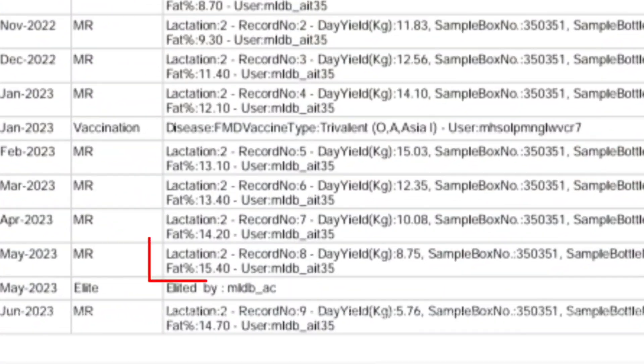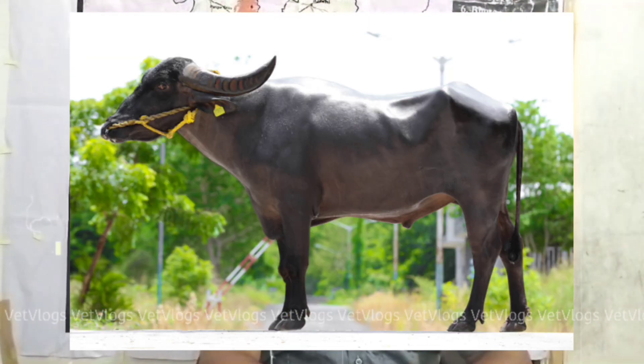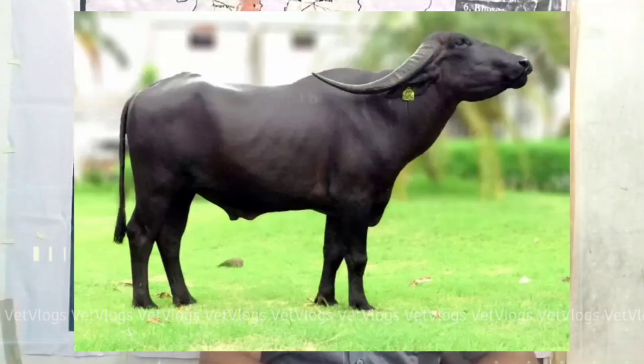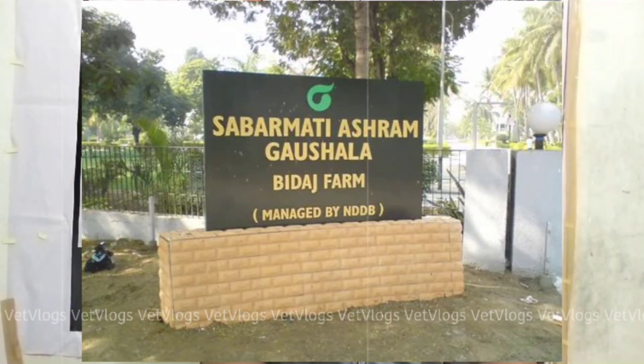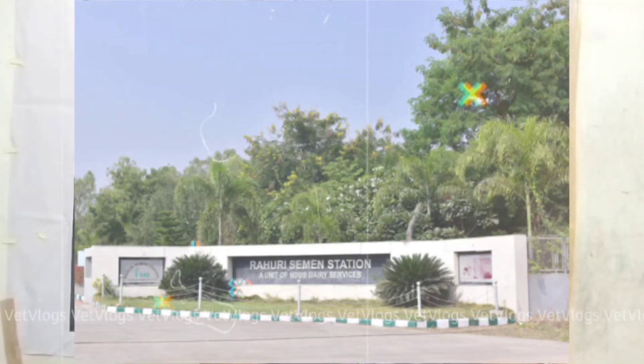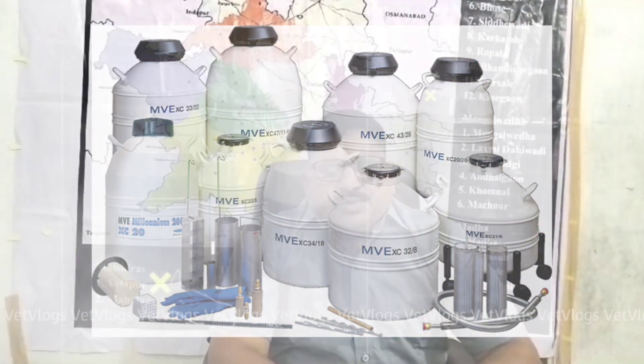The project is being monitored through INAPH, the Information Network for Animal Productivity and Health, software developed by NDDB, which enables registration of all cattle and buffalo information across India. Through this project, MLDB has been able to supply high-merit bulls to semen stations including a unit of NDDB Dairy Services, to produce quality frozen semen. To create awareness of the Pandrapuri Pedigree Selection Program, the project has created a short film which is already available on YouTube.